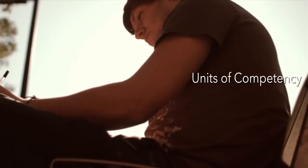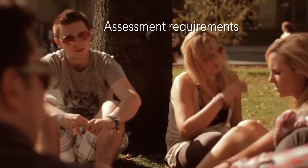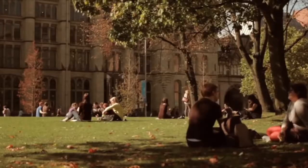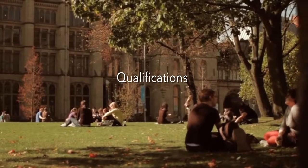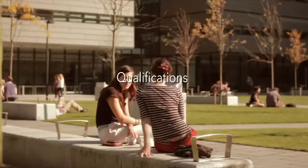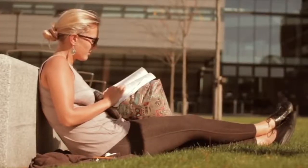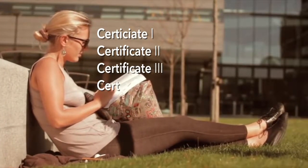These components are: the units of competency — detailed descriptions of workplace tasks; assessment requirements that explain how, where, and to what standard the skills and knowledge must be assessed; and the qualifications that combine sets of elective and core units to create a specific level of competence in a job role. These range from Certificate 1 through to Advanced Diploma and Graduate Qualifications.